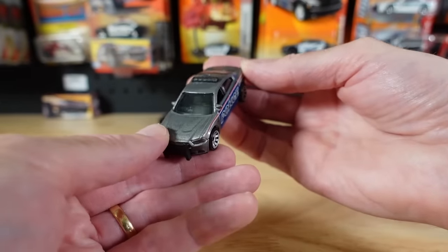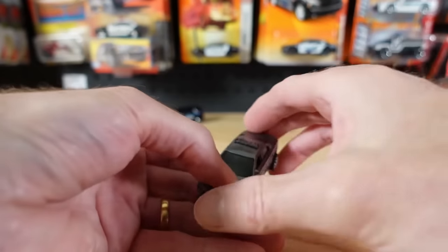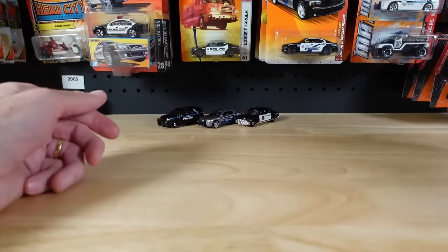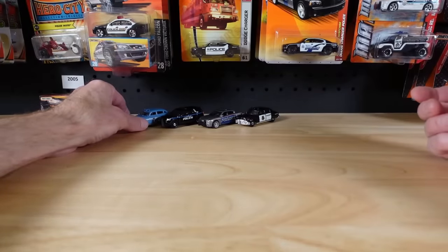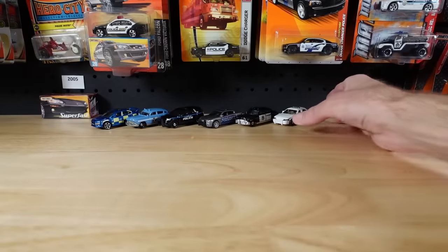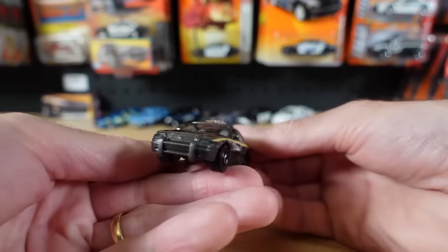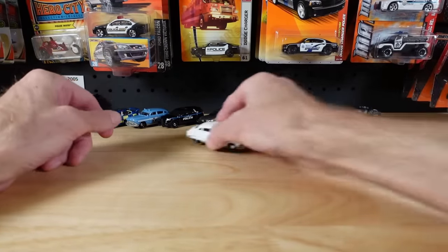There are quite a few Dodge Chargers on these pegs and a few different ones in the drawers behind me — we'll get to those. We'll bring out some of the things we've already talked about on our peg hunt journey. The little Subaru, although the scales are a bit all over the place, and the Crown Vics we saw earlier, including the one with the taxi light bar — unfortunately. But you get that, you won't have it all.